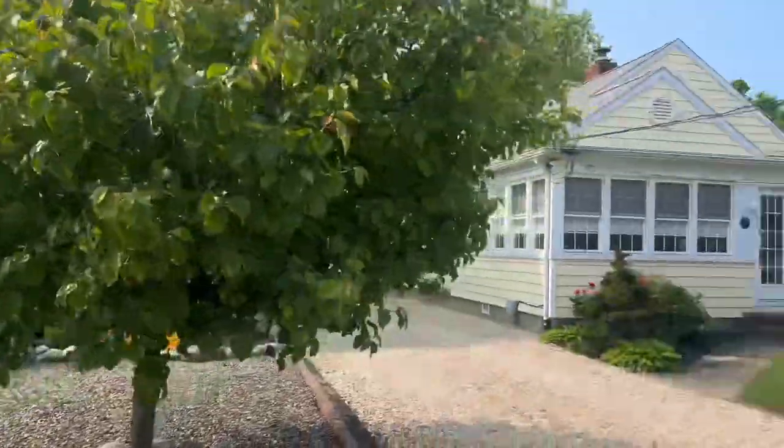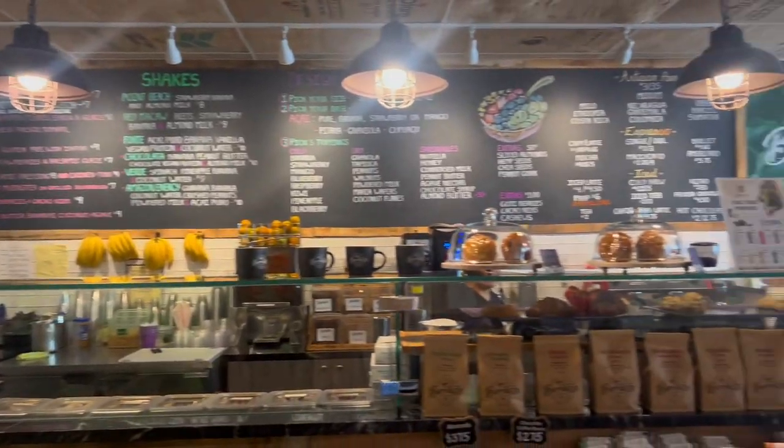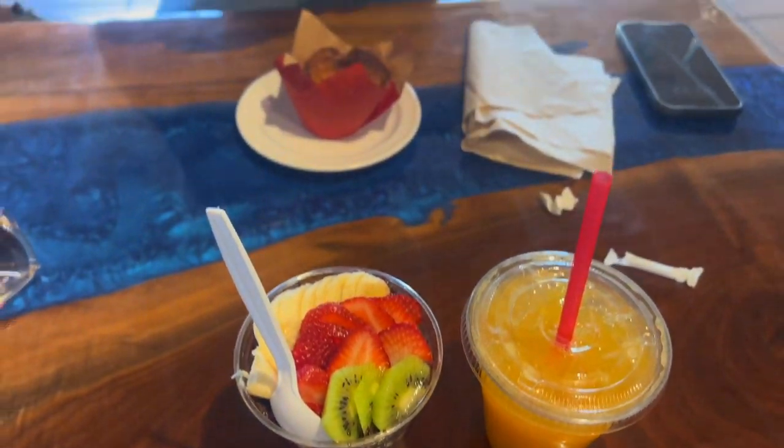Everything went well here last night. This is the house that Ryan's dad and stepmom are renting for the week — it's beautiful. We went to get some coffee and acai bowls. I got an acai bowl and fresh squeezed orange juice, and Ryan got monkey bread and an iced latte. Delicious — I thought it was really good too.